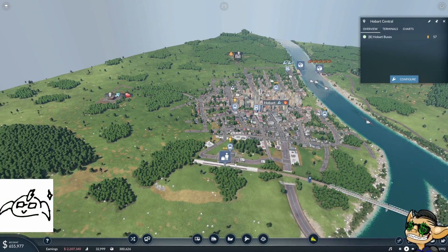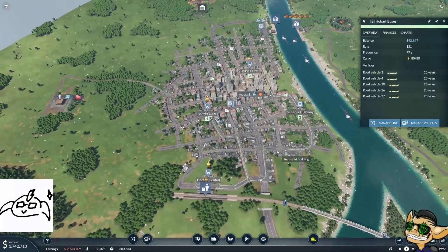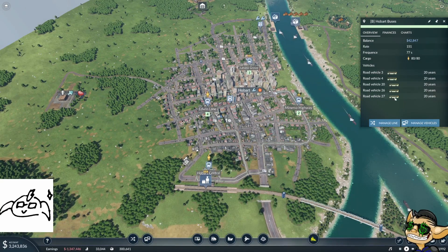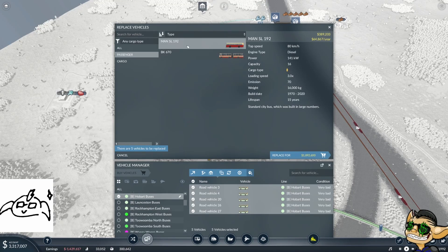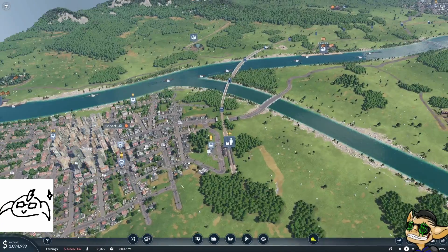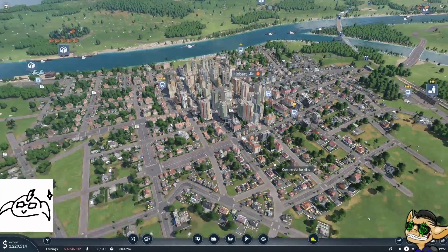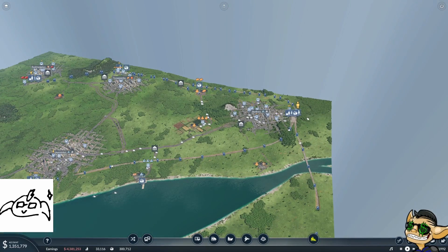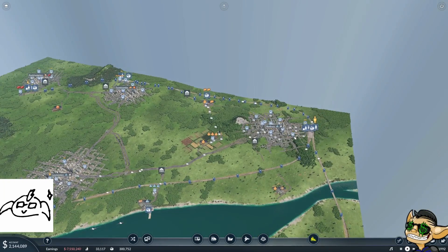We've got a lot of people waiting here though. We probably need to do something with our bus route down here — look at all this area that's not covered. And they are pretty old buses. Let's upgrade them. Simple. We've got a lot of people waiting in here as well — yeah they needed those bus upgrades.